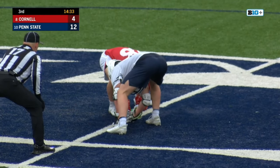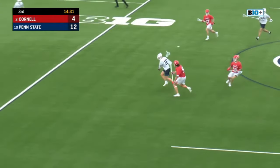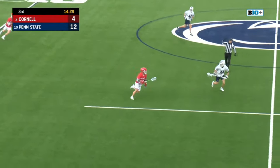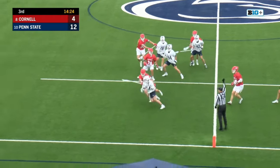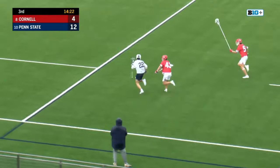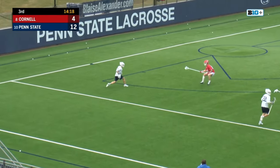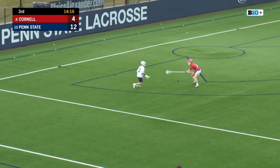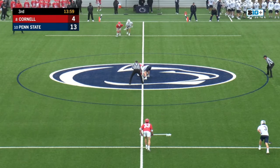Still buzzing after the break. Baldwin pokes the ball free, tries to go behind the back to Kyle Aldridge, has it taken away by Matrakis, but Aldridge pokes the ball free. Who else but Matt Traynor to pick it up? It doesn't matter whether you play boys lacrosse or girls lacrosse — bouncers go.